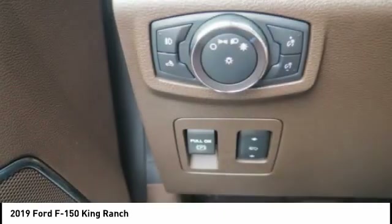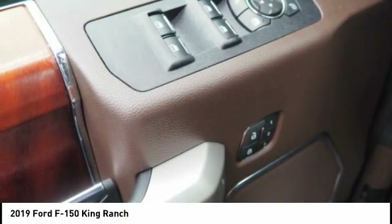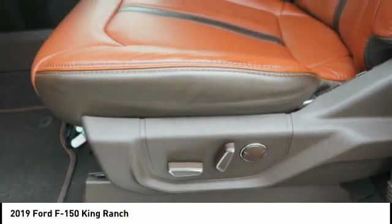Stability control, front suspension type double wishbones, front suspension type strut, roll stability control. Your new ride is just a phone call away.